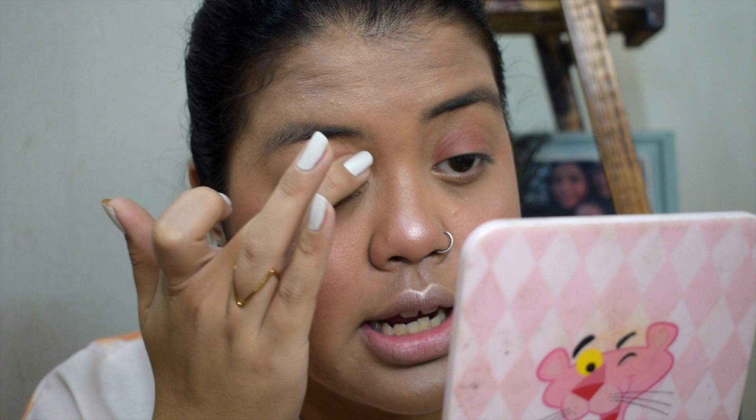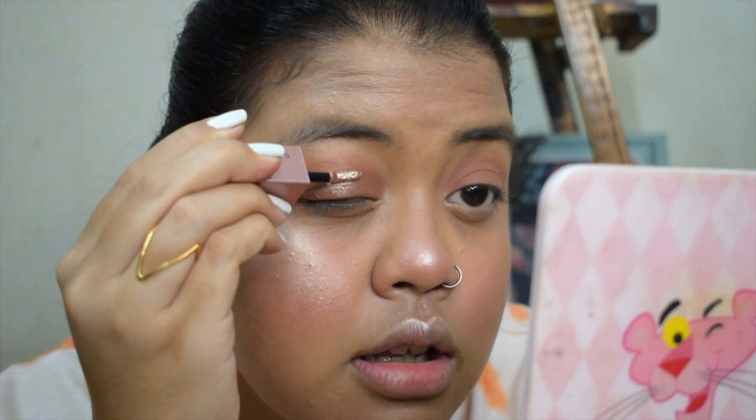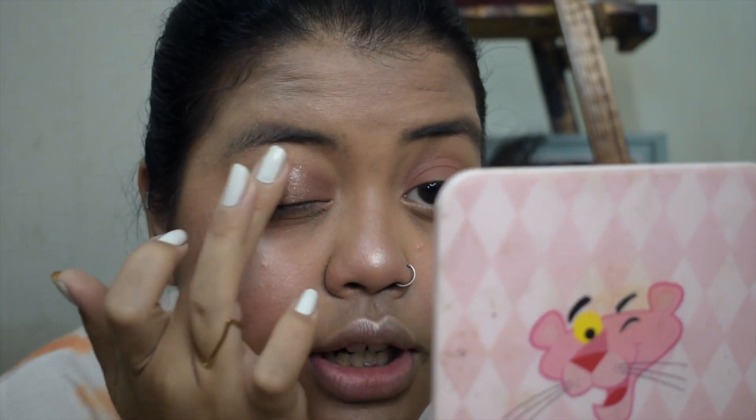Now use your finger to smudge it everywhere. Then I'm applying the Swiss Beauty glitter on the center of my eyelids. This one is a bit more dry so you have to smudge it a bit more quickly. Now you know the secret — it's that simple. Doing the same on the other eye.